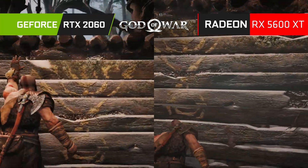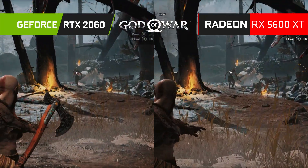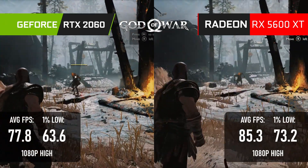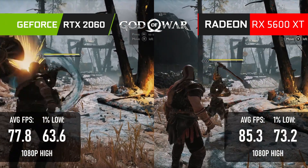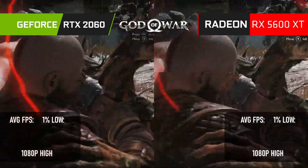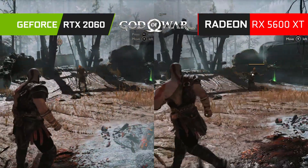My 1440p results for God of War were recorded at mismatched settings, but at 1080p I tested both cards at high and saw a clear 10% advantage to the Radeon. Both cards are clear of the 60fps mark, though the Radeon has the headroom so you don't need to worry about stuttering in busier encounters or cutscenes.